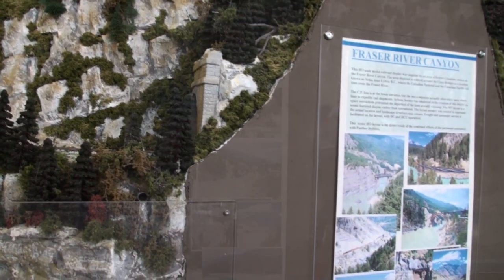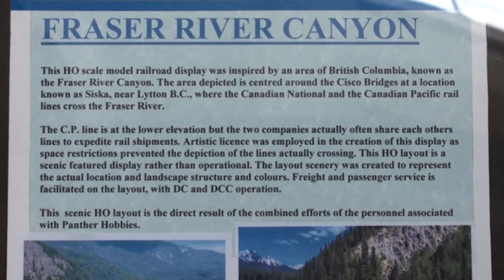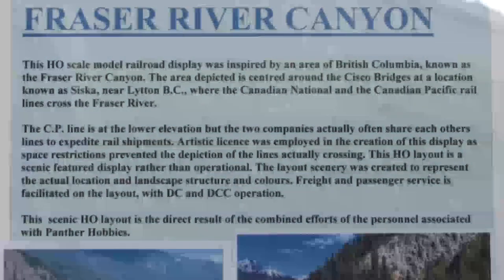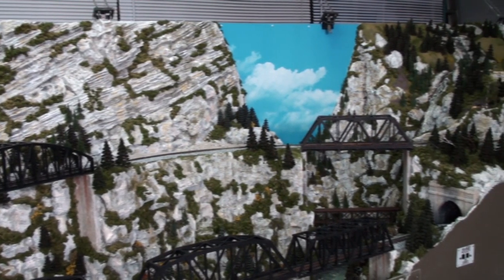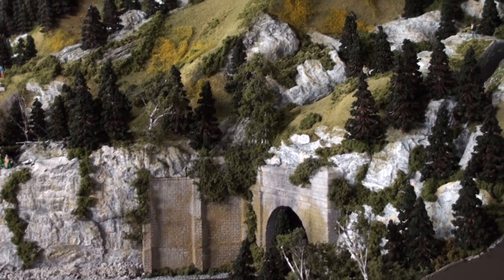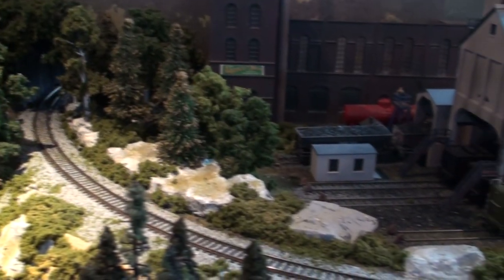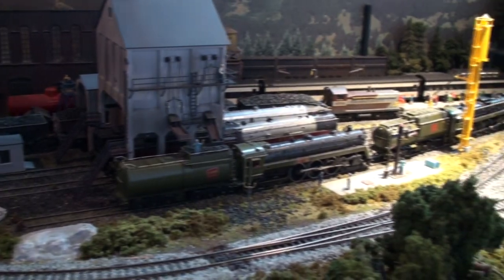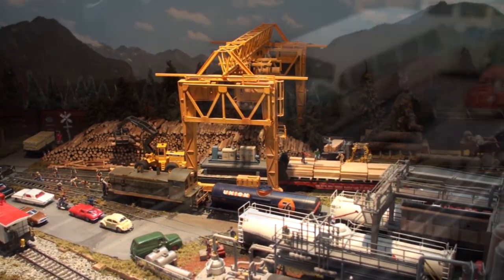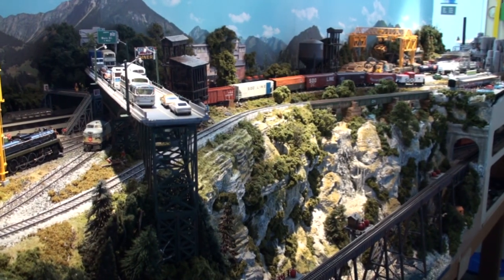Focusing our attention to the HO scale layout, there's a wonderful description of the area that inspired its construction: the Fraser River Canyon of British Columbia, Canada. This is a two-sided layout, with one side depicting the natural landscape of this area, and the other modeling a combination of rural, industrial, and urban scenes that are just awe-inspiring.